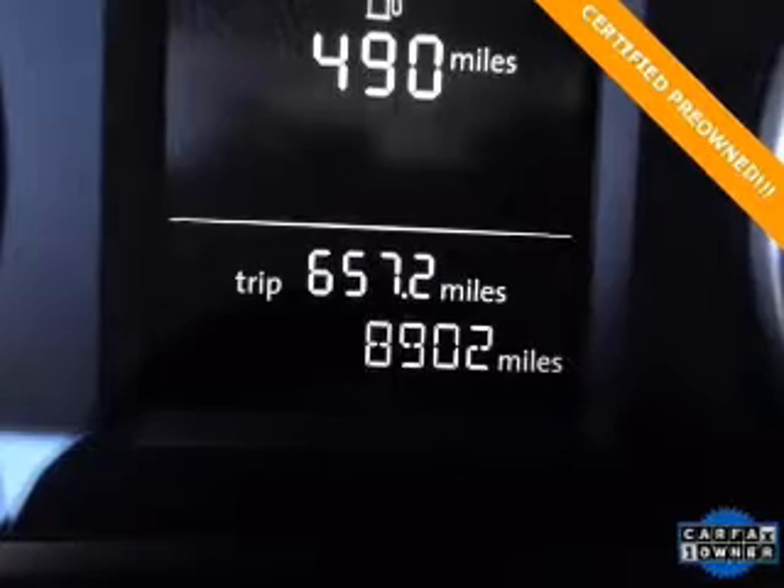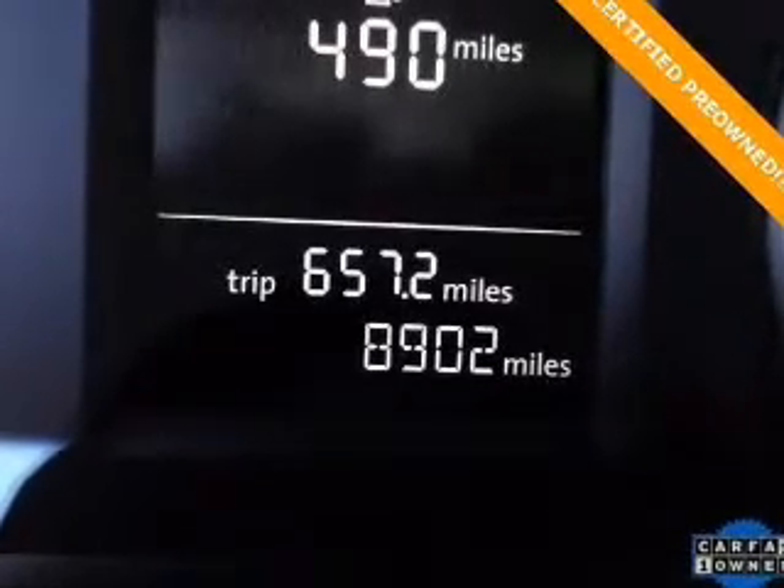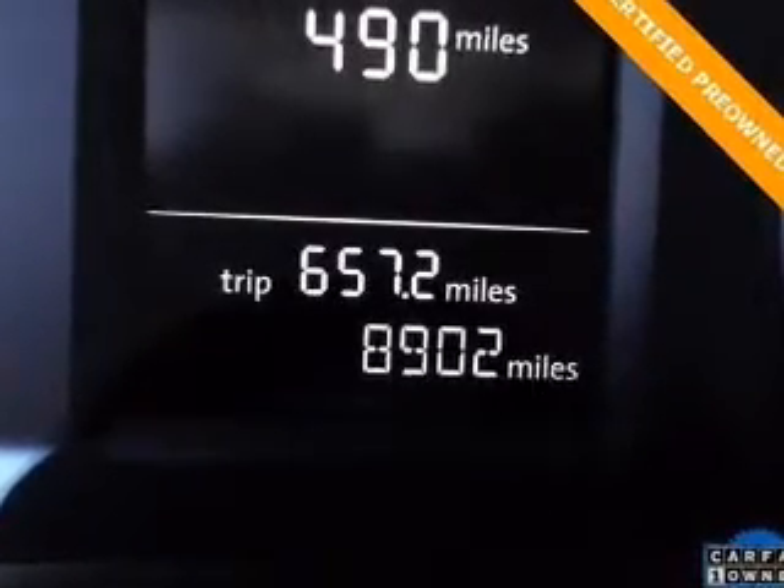Additional safety features include a passenger airbag, low-tire pressure warning, front ventilated disc brakes, and daytime running lights.